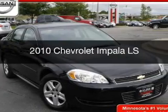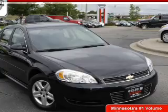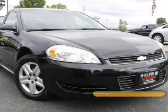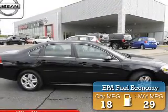This is a used 2010 Chevrolet Impala, powered by front-wheel drive, a 3.5-liter 6-cylinder engine, and a 4-speed automatic transmission. Great fuel efficiency saves you money by requiring fewer trips to the gas station.